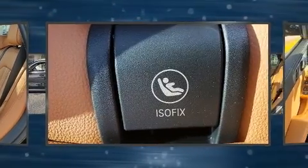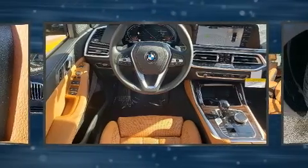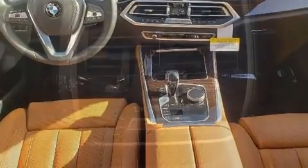A wealth of standard features means that you no longer have to sacrifice, like heated seats, adjustable headrests in all seating positions, a roof rack, and remote keyless entry.